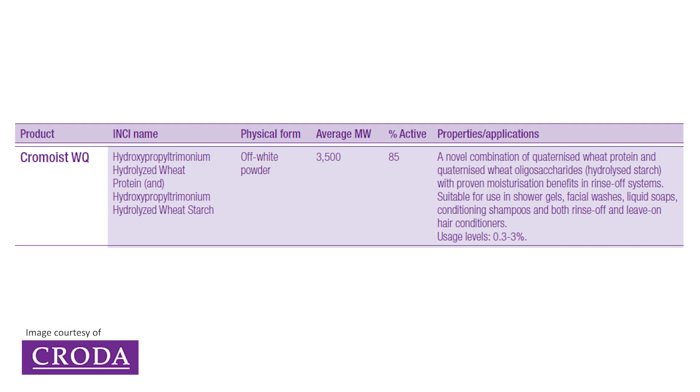Now let's look at hydrolyzed proteins. There's misinformation suggesting they shouldn't be charged — this is incorrect. It depends how you want to use them as to whether that charge is important to avoid or have. There's also misinformation suggesting hydrolyzed proteins have no benefit in a wash-off product. Let me show you some facts and evidence: they do have good applications both when charged or not charged, and they still have great benefits in wash-off products.